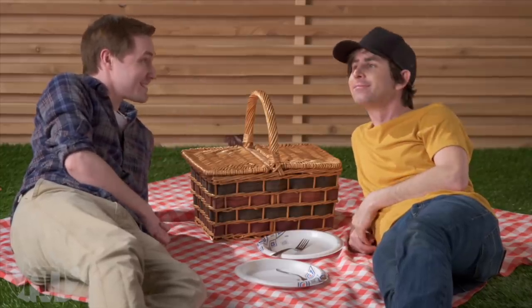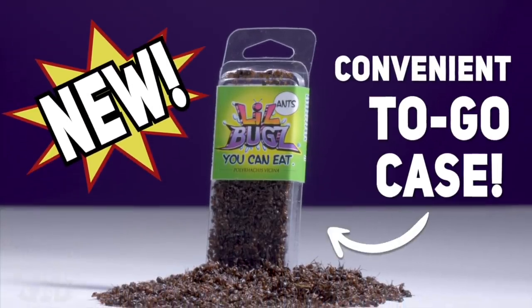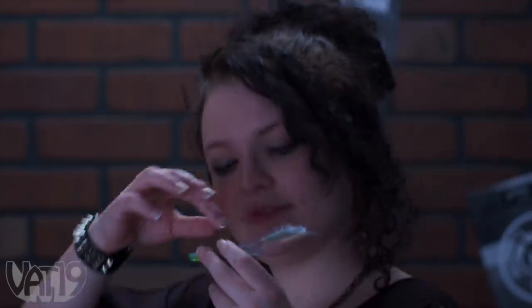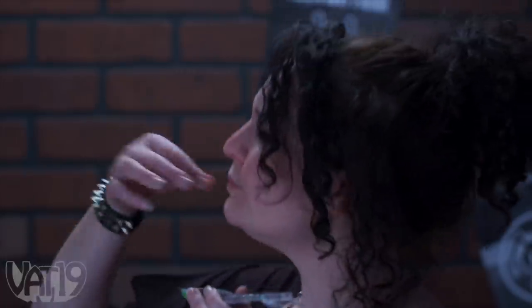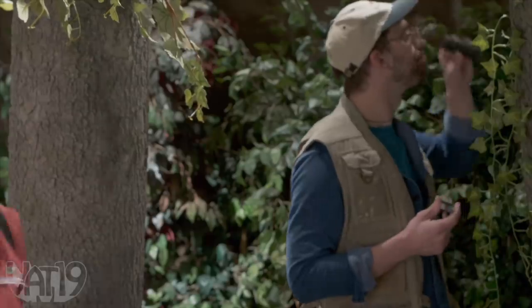Until now — introducing edible black ants in a convenient to-go case. Now getting your daily dose of delicious, dead, and ready-to-eat ants couldn't be easier. Whether you're waiting in line at the Alien Ant Farm reunion concert or on a nature hike in southeast Missouri,